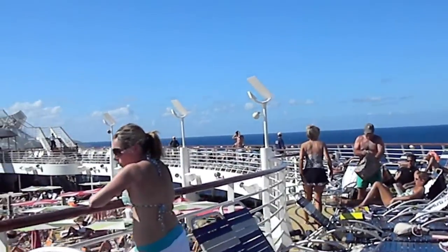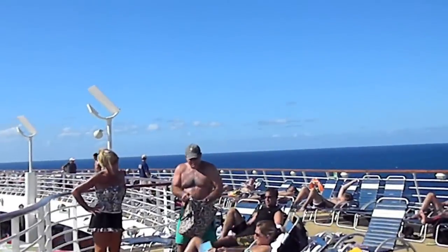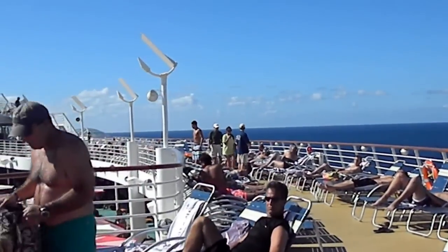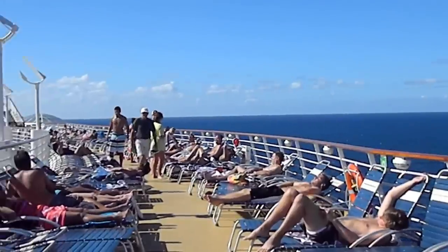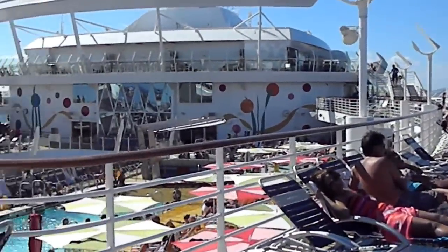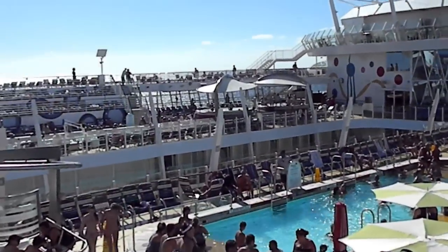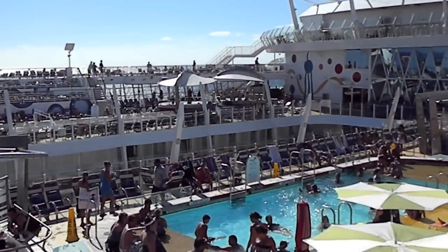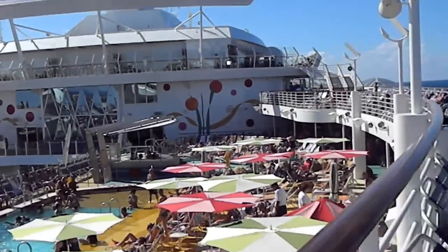This ship, although it holds more than 5,000 passengers, does not feel crowded one bit. Today is Thanksgiving Day and it still does not feel crowded. Here you have an area with different chaise lounges and umbrellas, I guess designed or influenced by Brito — very cute and colorful as always.